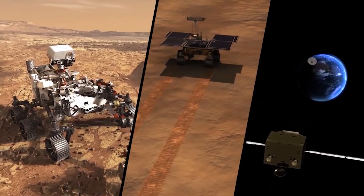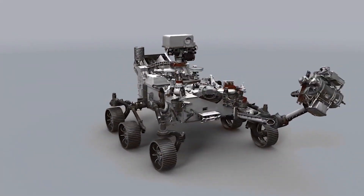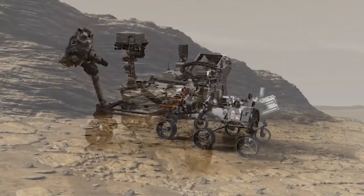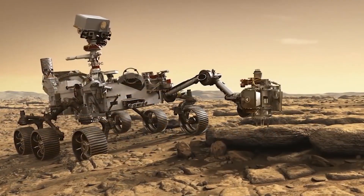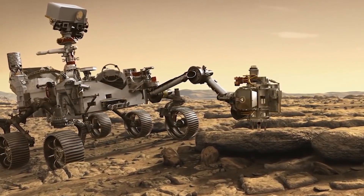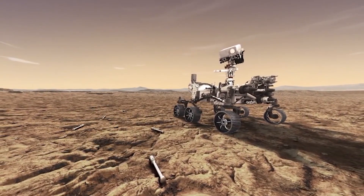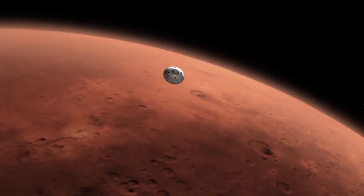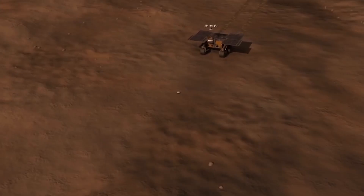Are there any missions planned to verify the contested results of the Viking probes? There was a huge debate regarding whether it's possible that they found life or not, and they said that we could not have certainty with those results. Are we trying to confirm that in any way?